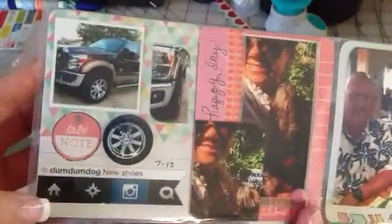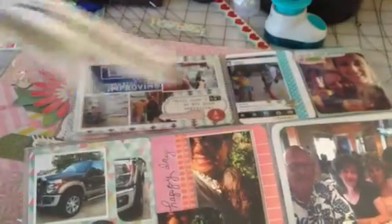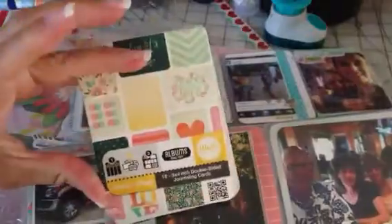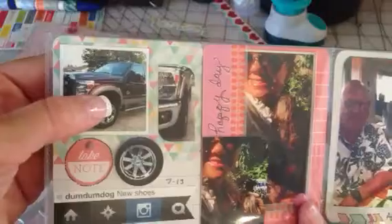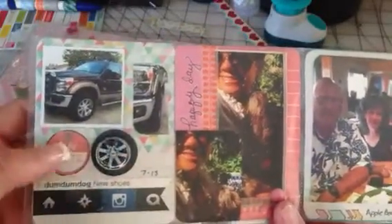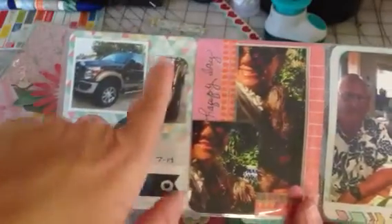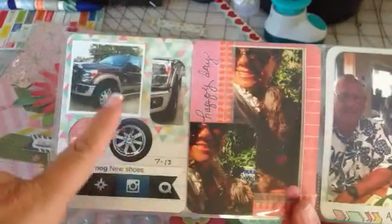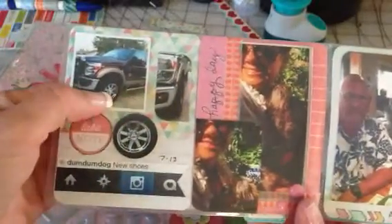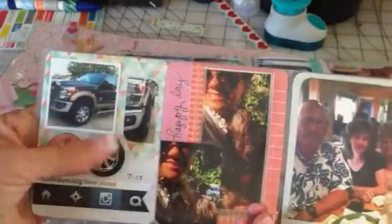By the way, I did get that stuff everybody's getting at Target — it was only $1.99, these little We Are Memory Keeper things — and that's what I'm using in these cards. This pocket is of my husband posting the day he got new shoes for his truck — new wheels. I fussy-cut that out, put 'take note' with a little enamel dot. He posted four pictures on Instagram but I just trimmed them down to two. It was like a bonus from his boss so he was smiling ear to ear that day.